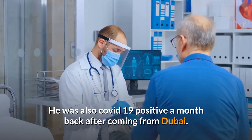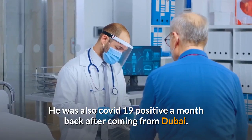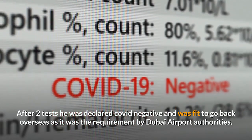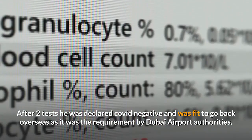He was also COVID-19 positive a month back after coming from Dubai. After 2 tests, he was declared COVID negative and was fit to go back overseas, as it was a requirement by the Dubai airport authorities.